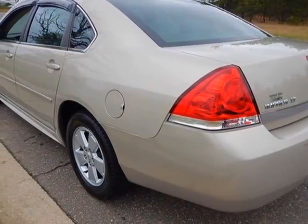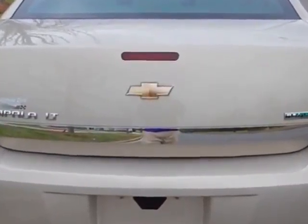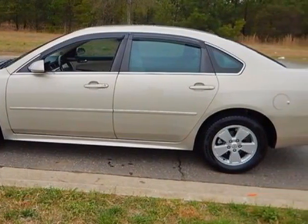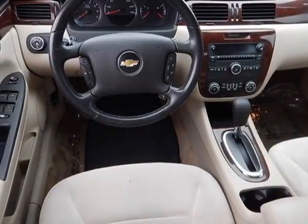This vehicle gets an estimated 19 miles per gallon in the city, and an estimated 29 on the highway. This Impala boasts a 3.5 liter engine and has a 4-speed automatic transmission. Another great feature is that this vehicle uses flex fuel.